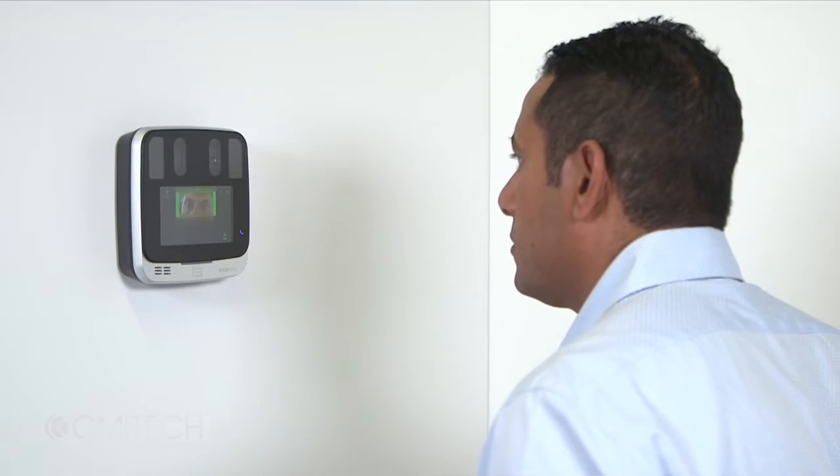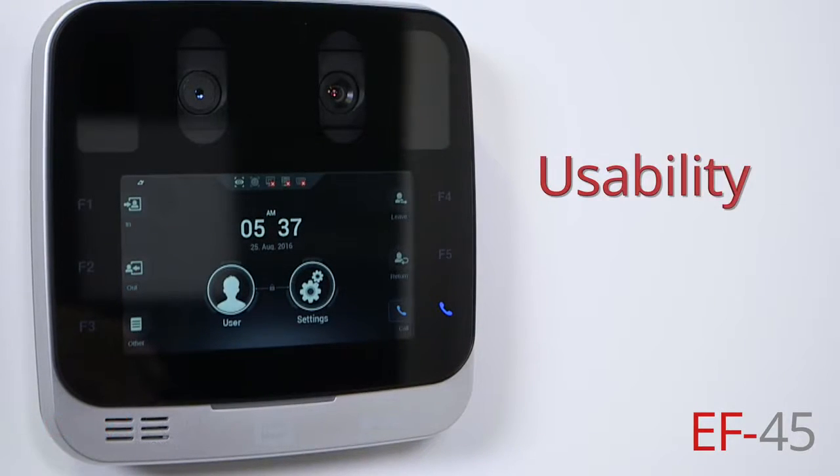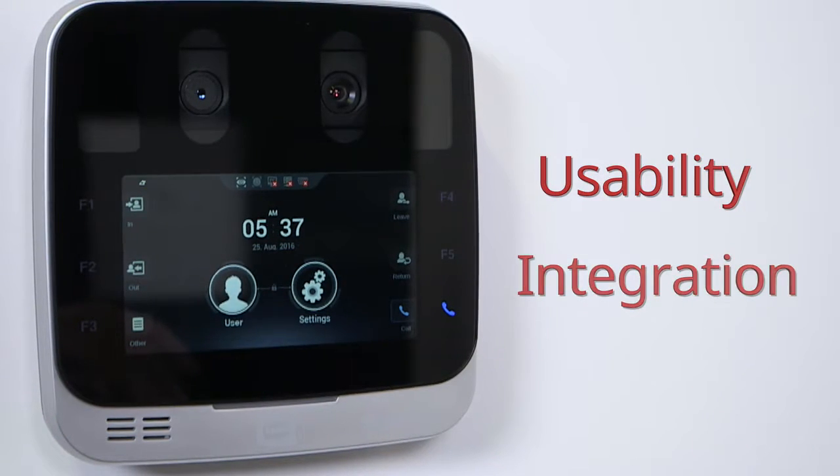Revolutionizing iris biometrics, the EF45 iris recognition terminal sets new standards for subject usability and integration.